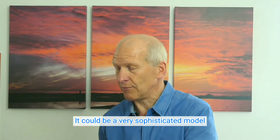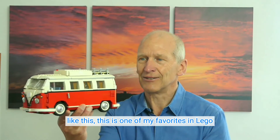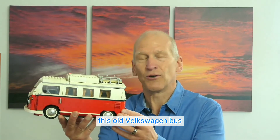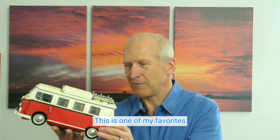It could be a very sophisticated model like this. This is one of my favorites in LEGO. I'm a big fan of this old Volkswagen bus, which we called it in Germany. So yeah, this is one of my favorites.